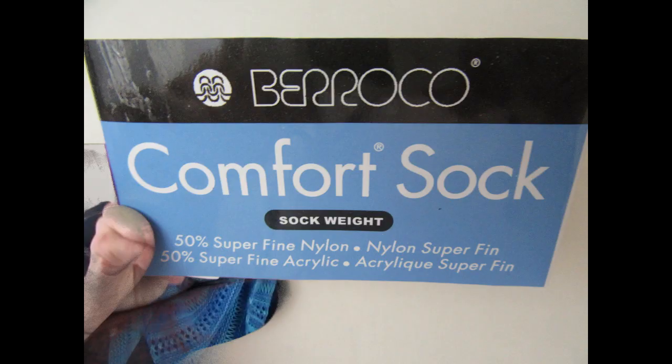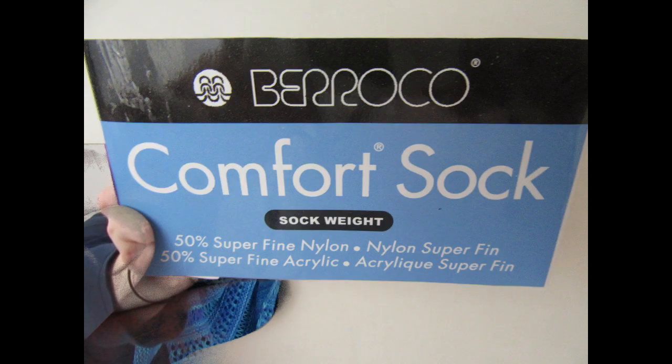Let's first talk about May's cowl. She's worn that before — it's the Anguli Cowl by Hilary Smith Callis, and it is one of her favorites. She loves wearing it; it always sits just like this. No fuss, no muss. She used Barocco Comfort Sock yarn.